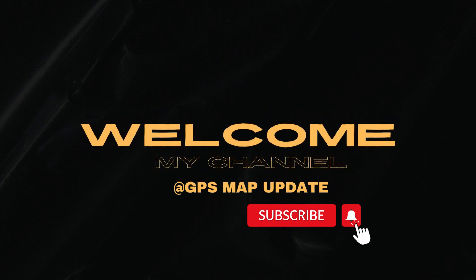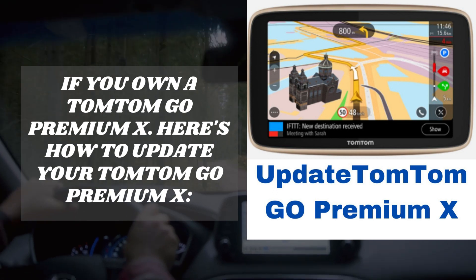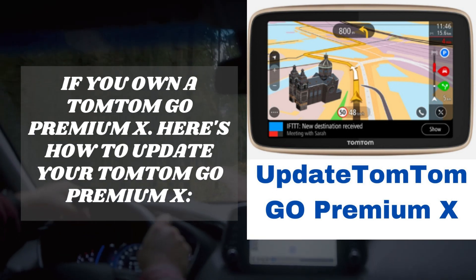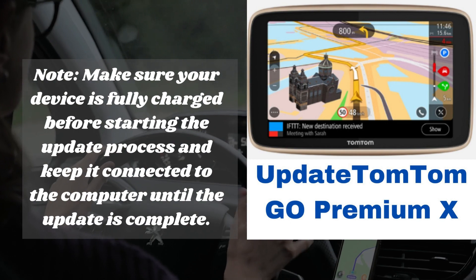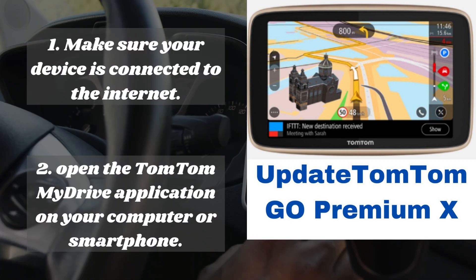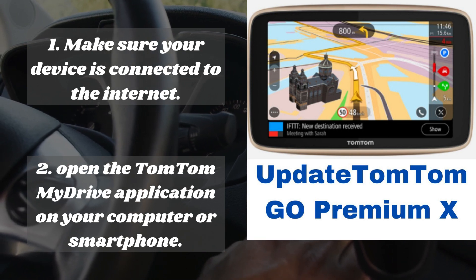Welcome to my channel GPS Map Update. If you own a TomTom GO Premium X, here's how to update your TomTom GO Premium X. Note: make sure your device is fully charged before starting the update process and keep it connected to the computer until the update is complete. Step one: make sure your device is connected to the internet.